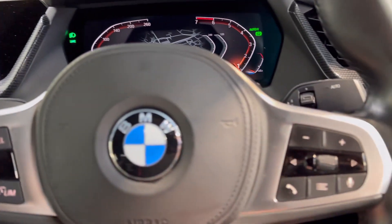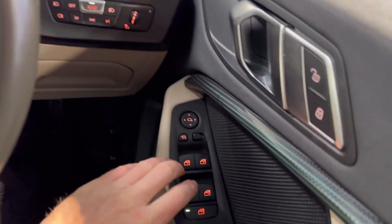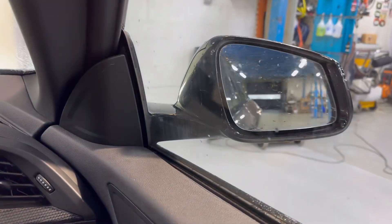Bluetooth and cruise control on the leather steering wheel. Front and rear electric windows, and electric adjustable and retractable wing mirrors.